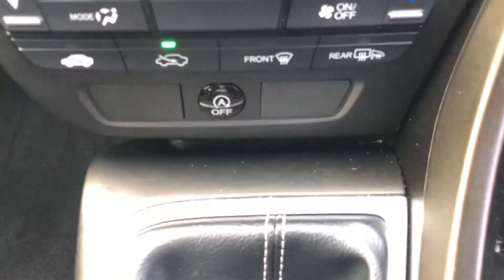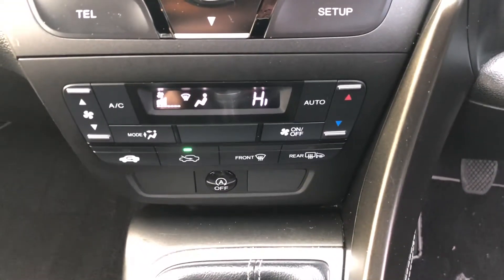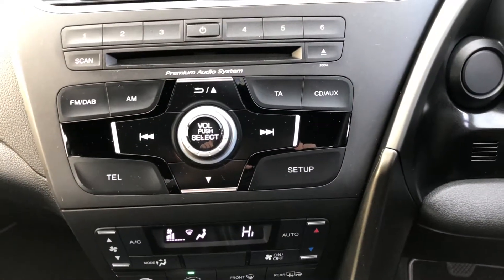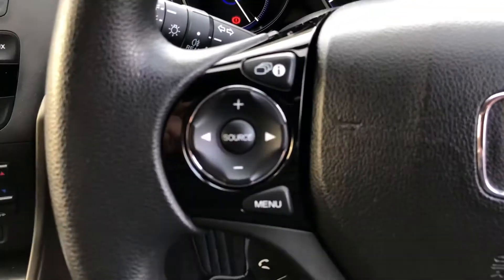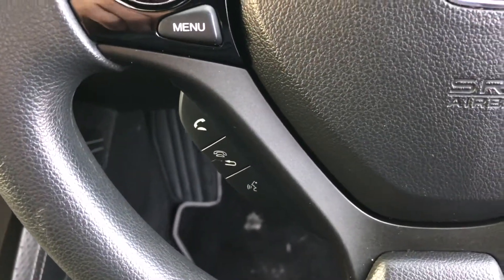We can see the start-stop technology button. Above that are the heater controls, air conditioning, and climate control. The head display unit operates the DAB radio, Bluetooth telephone, and AUX points. There are also steering wheel-mounted controls for the stereo and Bluetooth call answering.